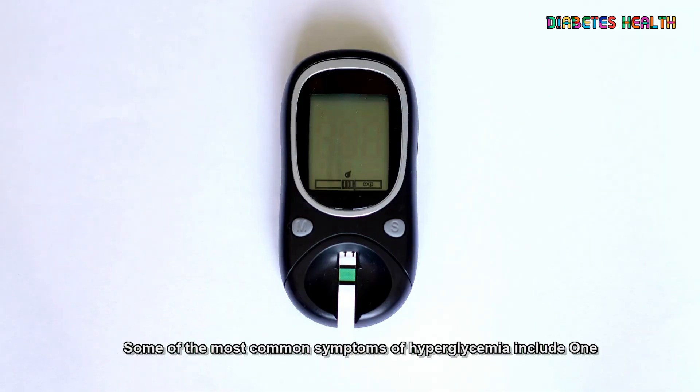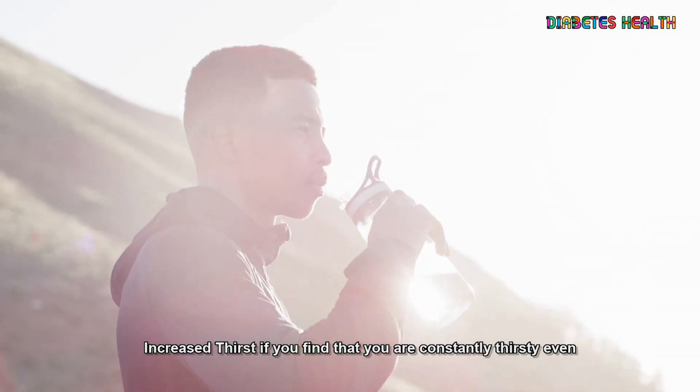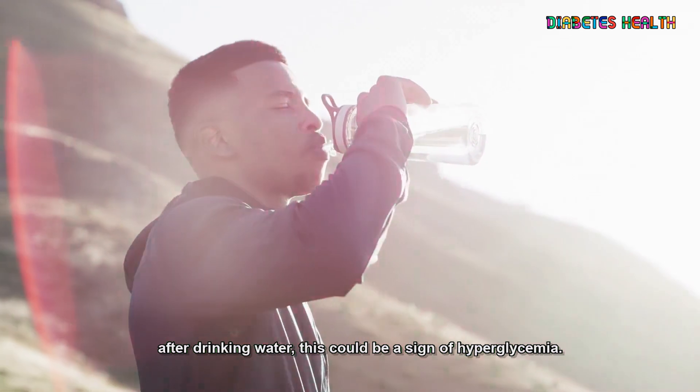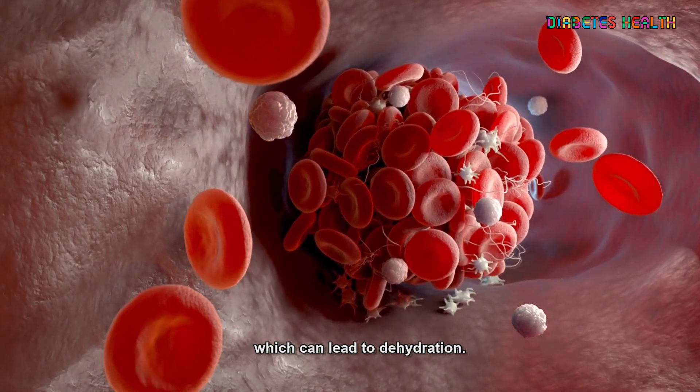Some of the most common symptoms of hyperglycemia include: 1. Increased thirst. If you find that you are constantly thirsty even after drinking water, this could be a sign of hyperglycemia. Your body is trying to flush out the excess glucose in your blood, which can lead to dehydration.